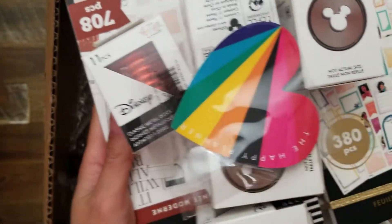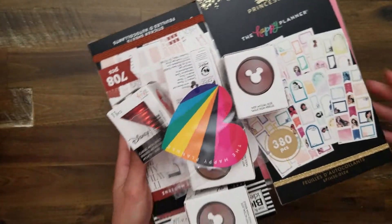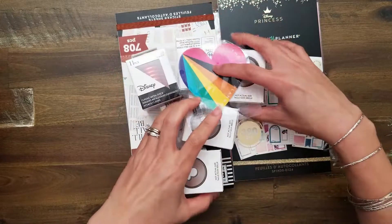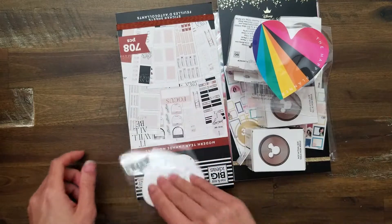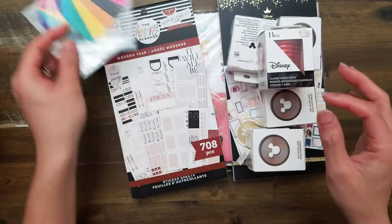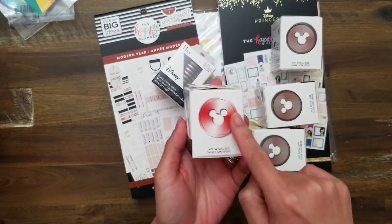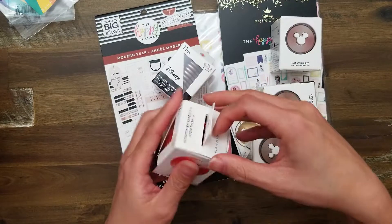Let me just pull everything out so you can see a super close-up of everything. Basically what I did was pick up a couple of items that were exclusive to the Happy Planner website. I thought I was being very good to just get these couple of things. Oh look, I ended up with two freebies! So I got these freebies, and then I also got discs.